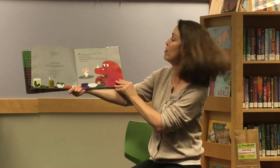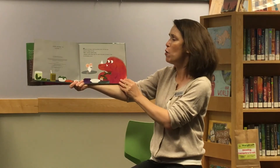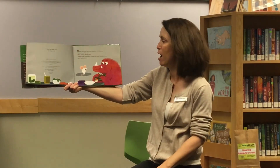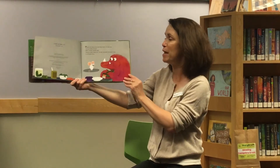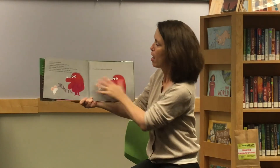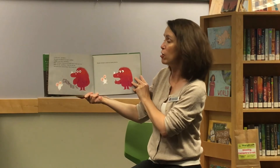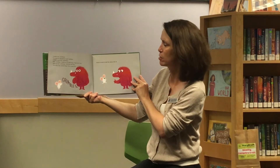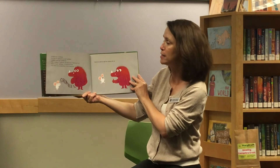Monster was having a snack when Mouse burst in the front door. "Let's go camping," she said. "What's camping?" Monster asked. "Camping is great," Mouse said. "You walk in the woods, you sleep in a tent, you tell spooky stories." "It sounds scary," said Monster. "The stories are supposed to be scary," said Mouse. "Camping sounds scary," said Monster. "Oh piffle," said Mouse. "It'll be fun. I'm a good camper. I'll take care of you."